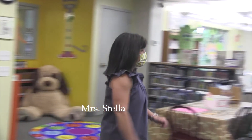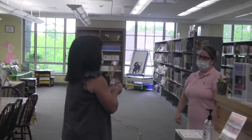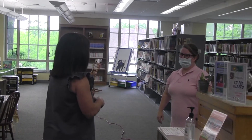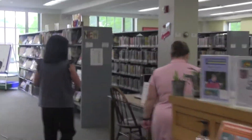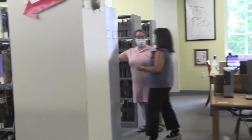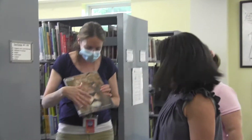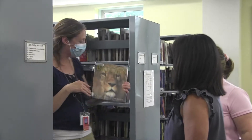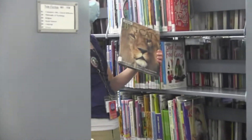Hi, welcome to the library. I'm so excited to be here. I'm actually looking for some nonfiction books on animals. Oh, come with me. We'll take you right down here. We already have a friend here looking. This is my favorite place. I love the library. I'm looking at some really great books about animals — lions and tigers and bears. Look how exciting!